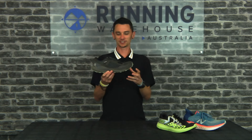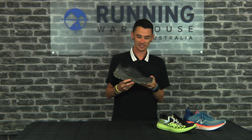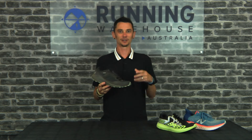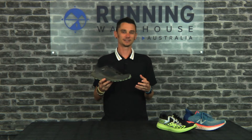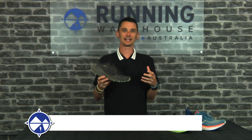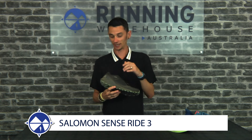For trail, I went versatile — something which can handle a lot of different conditions. I went something which I found really nice and cushioned but responsive. Kind of sounds like a lightweight trail shoe to me. But the Salomon Sense Ride 3. Again, this is my shoe.